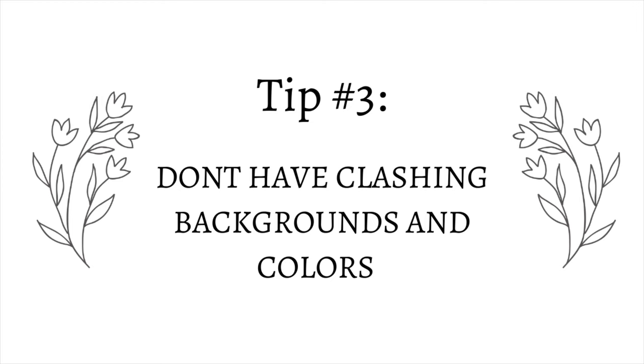Tip number three is to make sure you don't have clashing backgrounds and colors. If your candle already has a lot of colors, avoid crazy patterned or heavily colored backgrounds — it can clash too much with the candle itself. We want to make it as easy on the eyes as possible. Too many clashing elements can make someone not want to purchase, or the candle just blends into the background. I personally prefer a solid white background, but a darker or gray background works too — just keep it solid and complementary to your candle's colors.